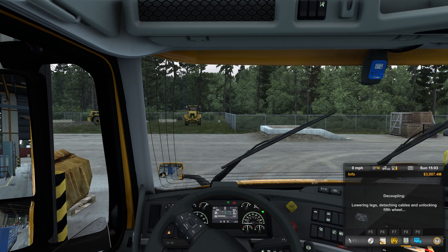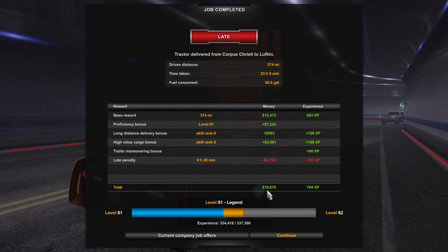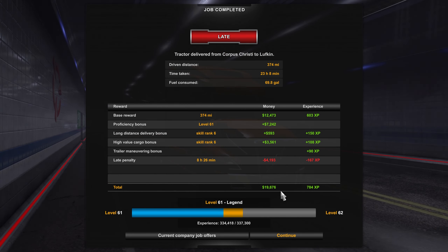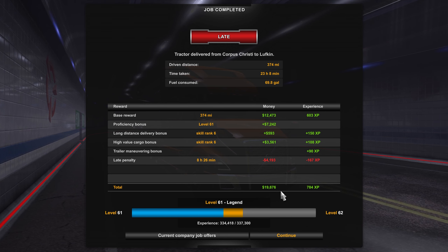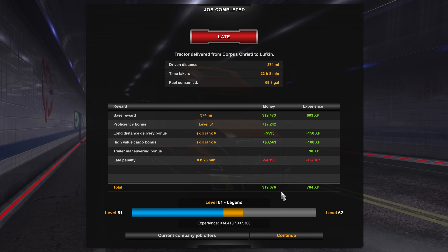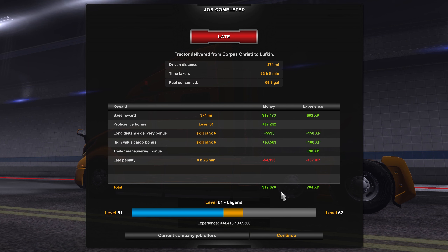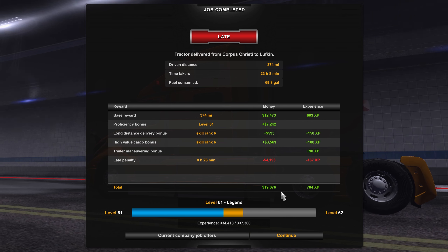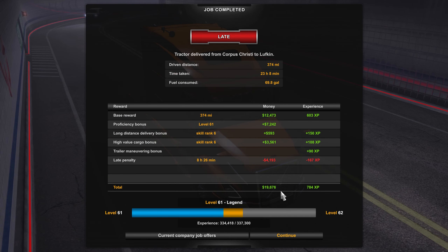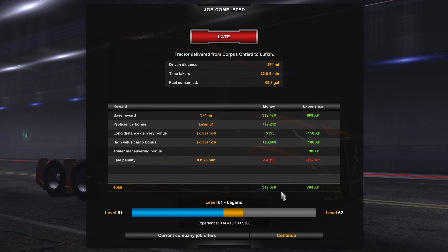Let's go ahead and detach the trailer. It was a late delivery as expected — 374 miles, and we made $19,676. Man, if only that money would transfer to real life. That's going to do it for this one. Let me know what you think about the SCS Volvo — if you've already driven it, let me know your thoughts. It looks absolutely fantastic. Hopefully you guys have a good weekend and a good Memorial Day. Hit the like button and that subscribe button, and follow me on all the social media in the description. Catch you on the next video!